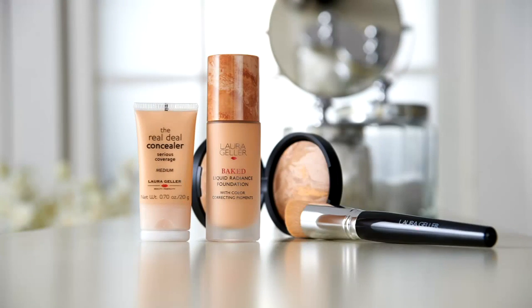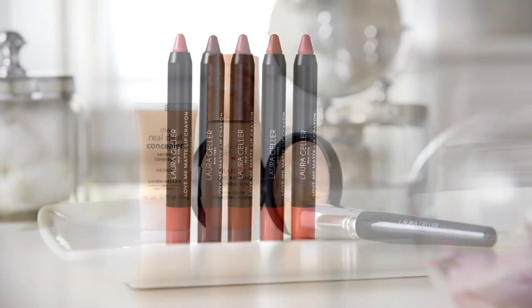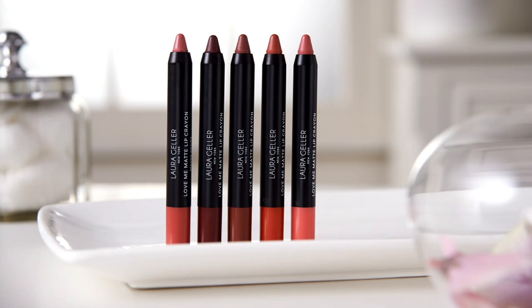Earlier in the show, our big top finds — our foundation wardrobe — it's a four-piece complexion collection, a $118 value that you're getting home for $24.09. You get your Balance and Brighten, your liquid foundation, and the Real Deal Concealer with the Perfect Brush. Our one-day-only just sold out! Congratulations. If you missed out on that, don't worry — we're going to show you something else brand new, and this is also a great value.